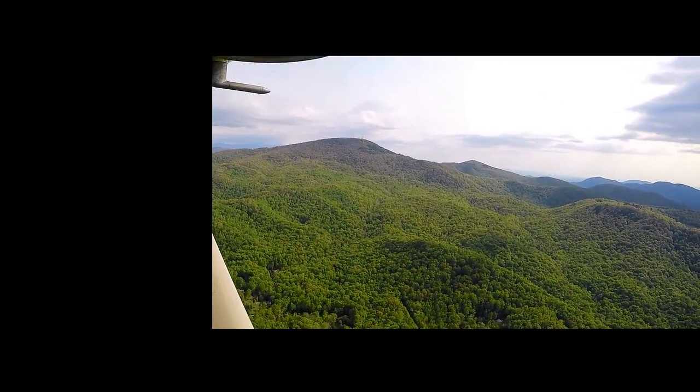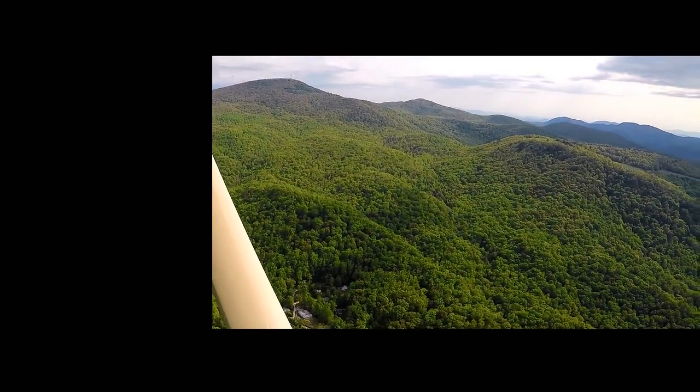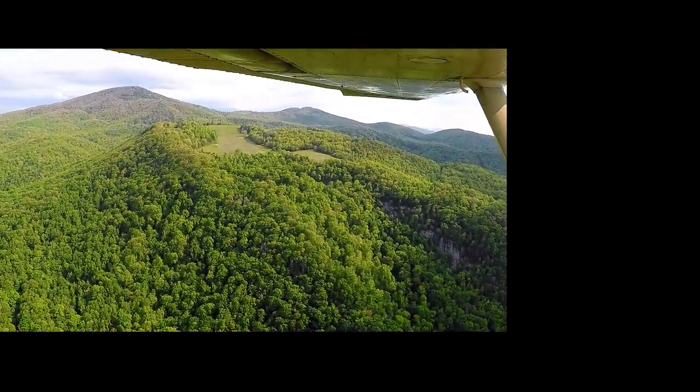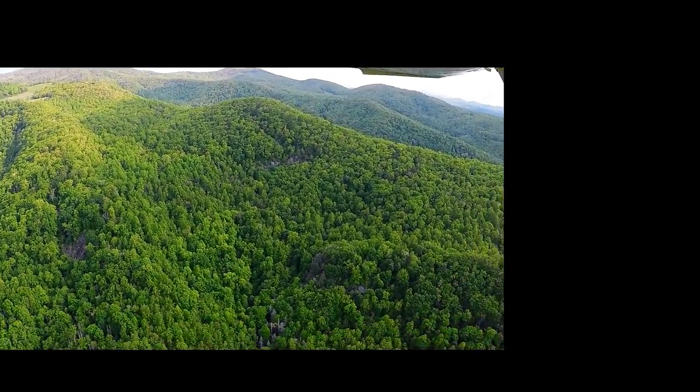Starting in the upper gorge we can see little Mount Pisgah and the protected 600-acre Florence Preserve owned by the Carolina Mountain Land Conservancy. Then we come to Burn Shirt Mountain with the local vineyard on top. Nearly a thousand acres of forest land are contained in this ridge.